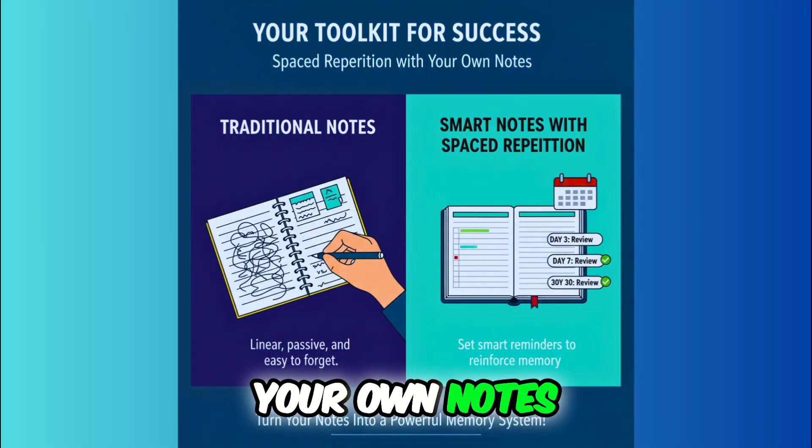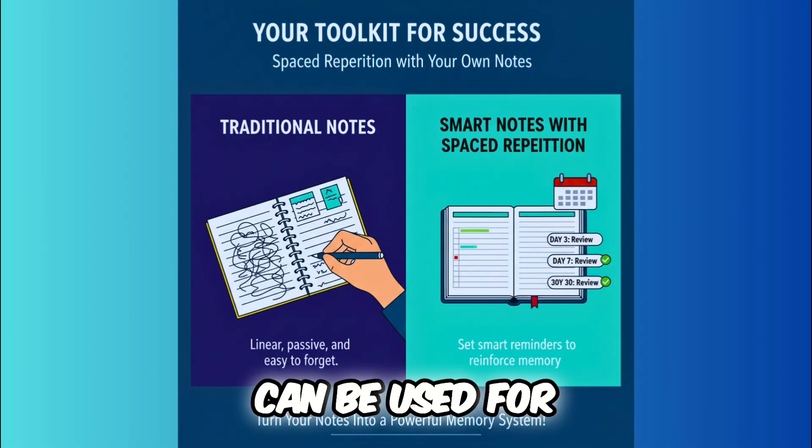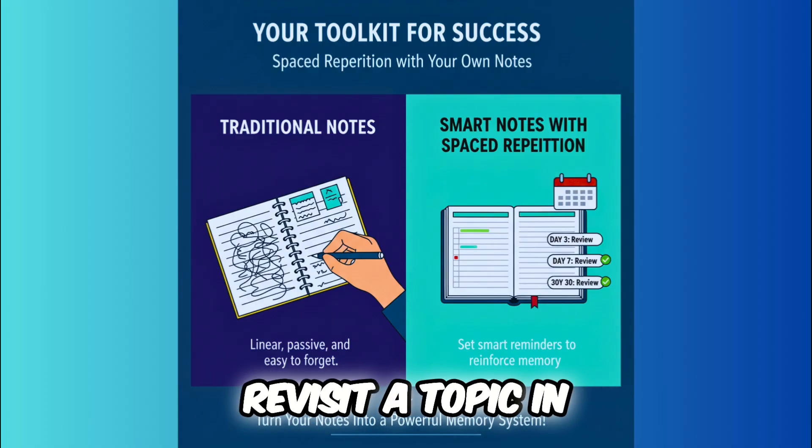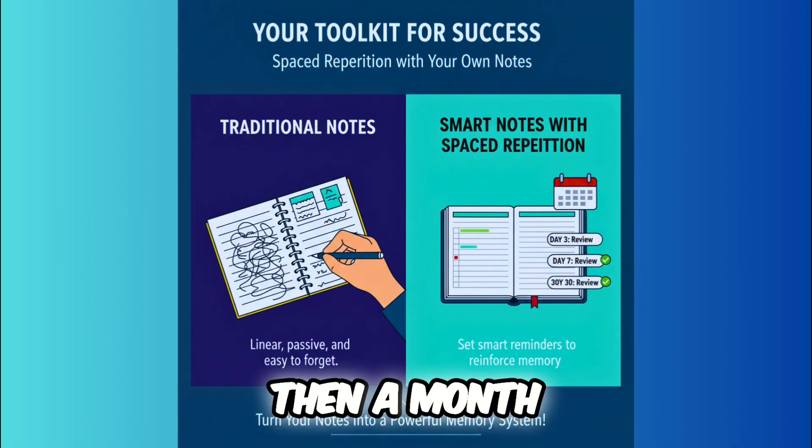Your own notes. Even your regular notes can be used for spaced repetition. Just set a reminder in your calendar to revisit a topic in a few days, then a week later.